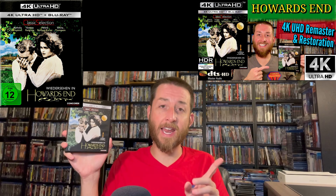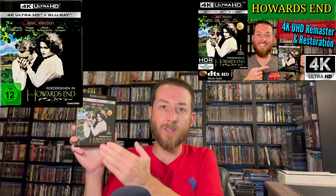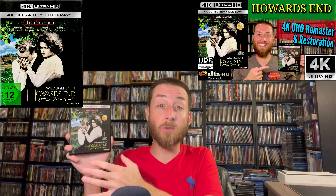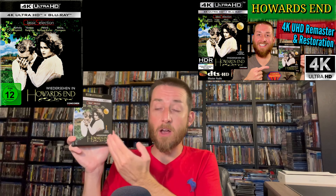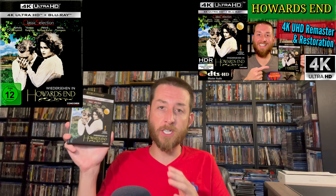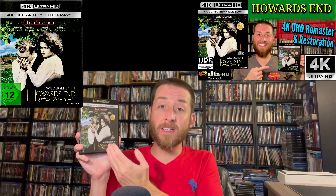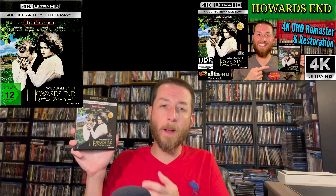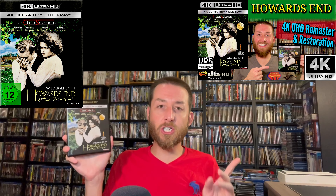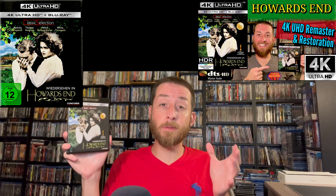Next up we have Howard's End. I originally reviewed this quite a while back and that video is available here on my YouTube channel if you want to check it out. I enjoy James Ivory's films — if you like Downton Abbey you're going to love his films. This got a 4K restoration and is the only release of this film anywhere worldwide on 4K Ultra HD. It is a native 4K 2160p and has HDR10 on it. The colors look fabulous — it really looks good.